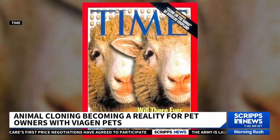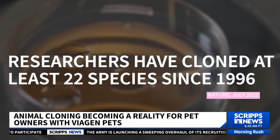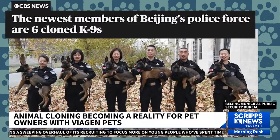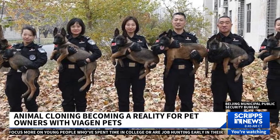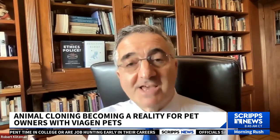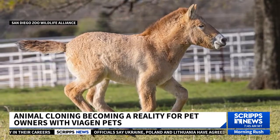Since Scottish scientists cloned Dolly the sheep in 1996, researchers have cloned at least 22 species. There are thousands of house pets that have been cloned. There are also super sniffer dogs in airports who are genetically very able to sniff out drugs or whatever police want to find. We've also been able to clone species that are endangered or facing extinction.